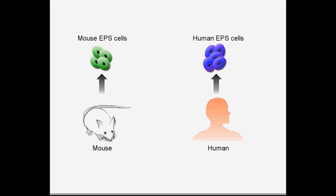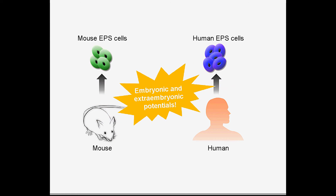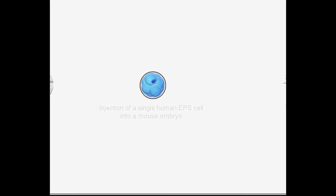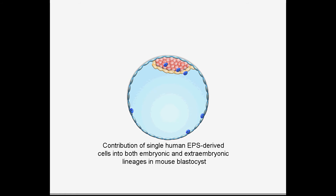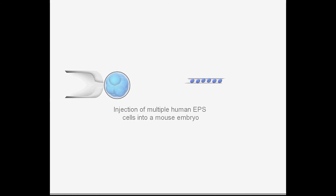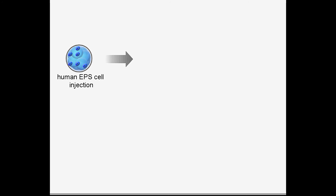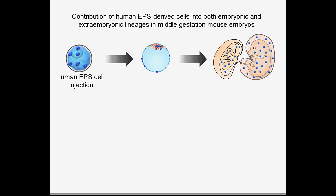Human EPS cells also show similar functional features. In mouse blastocysts, single human EPS-derived cells can contribute to both embryonic and extraembryonic lineages. Furthermore, the contribution of human EPS-derived cells could be detected in mouse embryo, placenta, and yolk sac that are from the middle gestation stage.